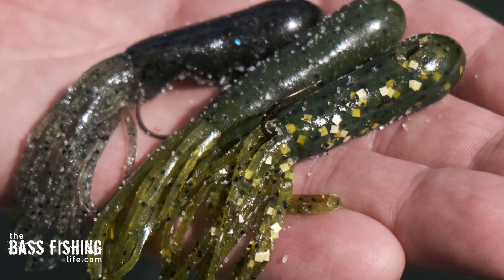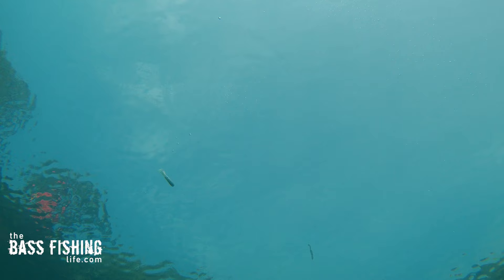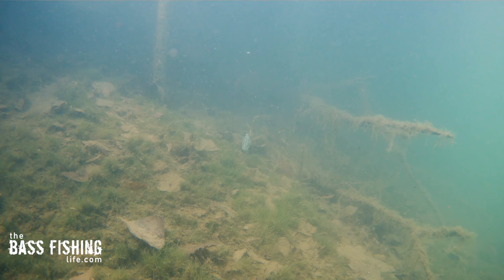Number one has got to be a tube. These soft tubes are so good — they're extremely versatile through the entire water column. With an insert tube head you're very likely to catch one on the drop, then on the bottom you can bounce it, leave it sit, crack it, all types of things. And a tube with an insert tube head swims through the water column so well.